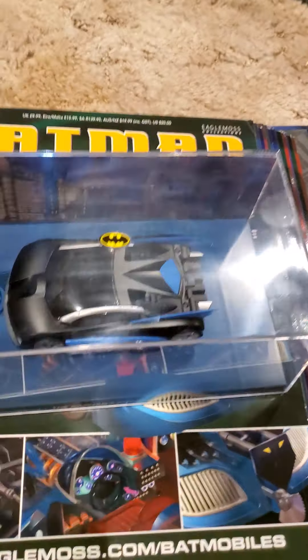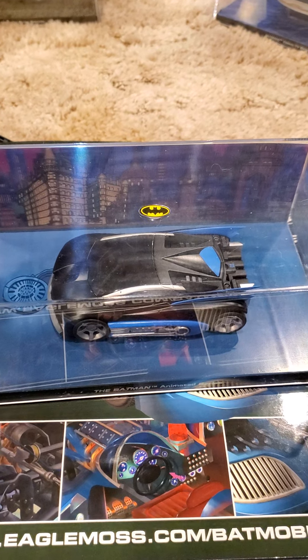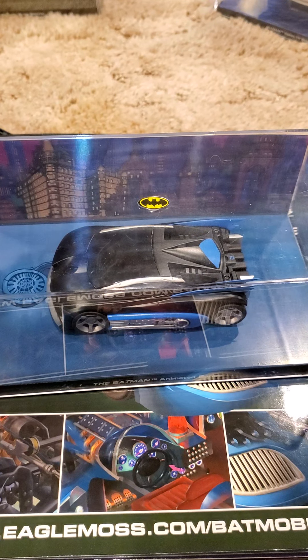And there you have Batman the Animated Series Batmobile. And as always, I thank you for viewing and subscribing. King Joe out!